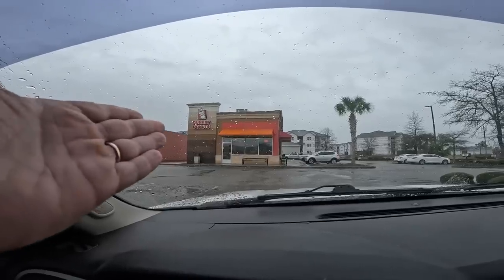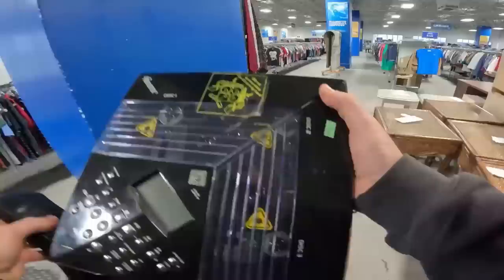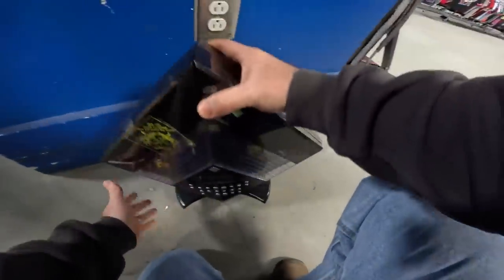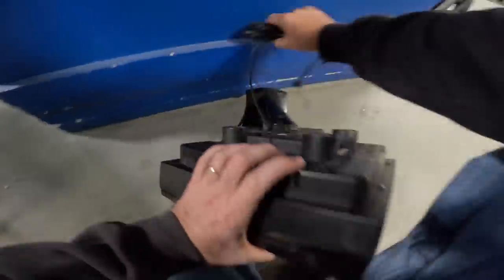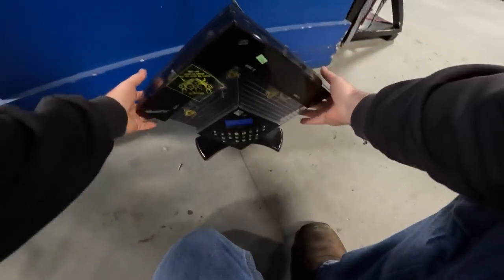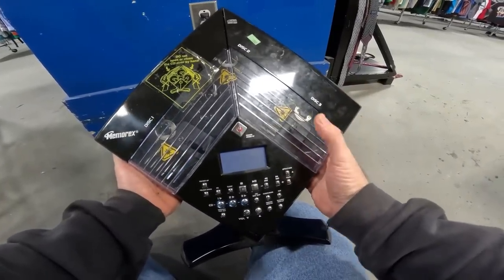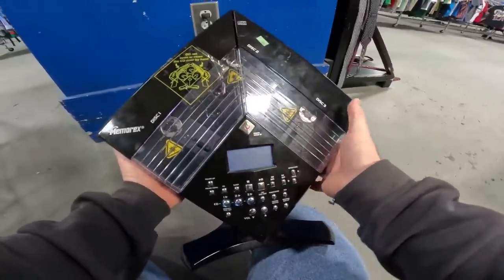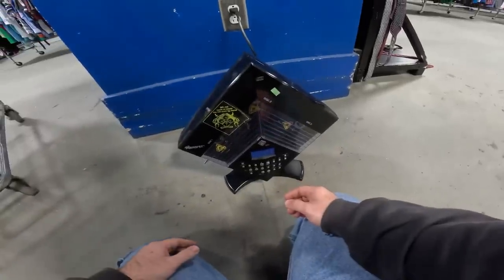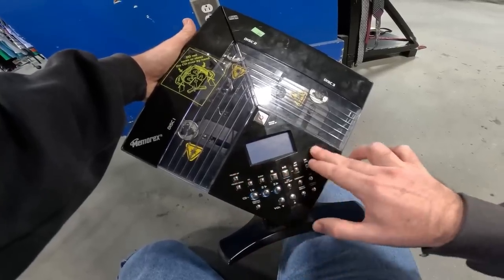Dunkin Donuts - thrift day, Dunkin always makes it a little bit better. Testing this device - open power, standby - no, I think this is no good. I hope that's just a fluke because some of these can go for a lot of money.